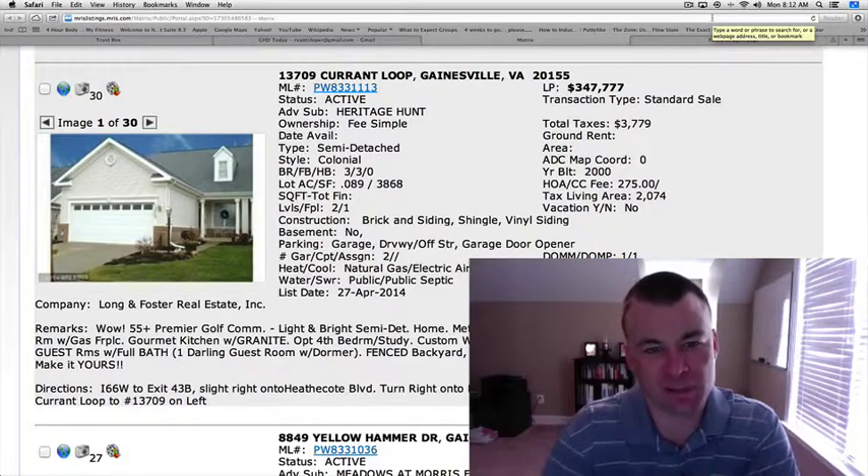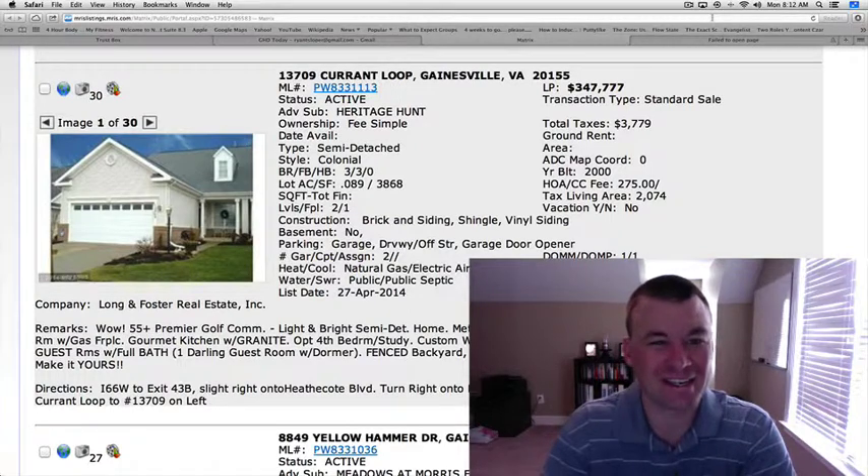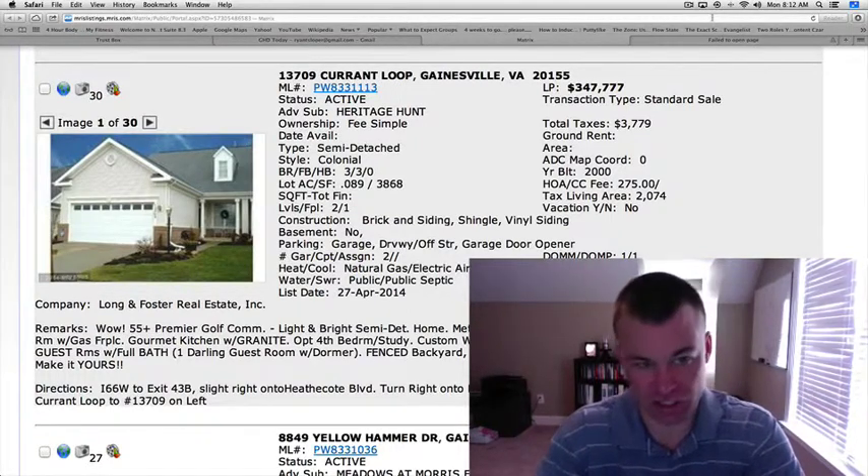Hey guys, welcome back to Gainesville Homes Daily. Hope everybody had a great weekend. Large list of homes to review today, 14 in total, so we're going to have to fly right through these. I'm probably going to give the condensed version today.